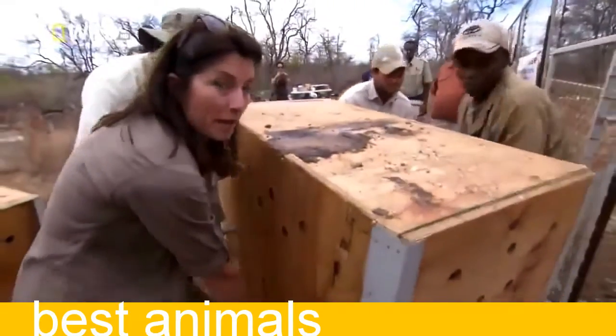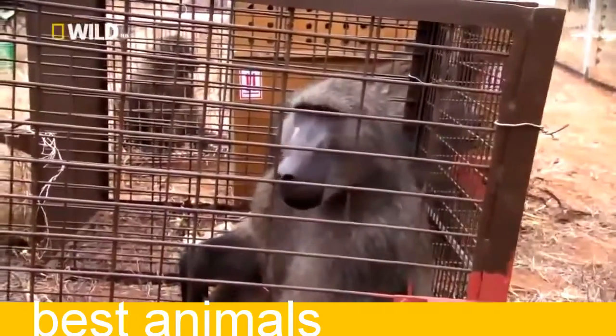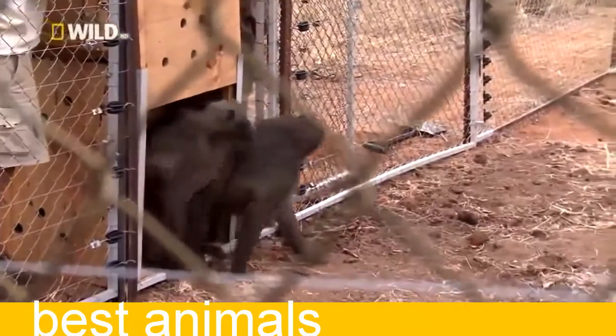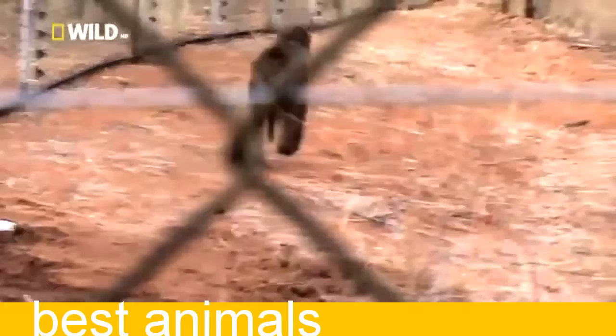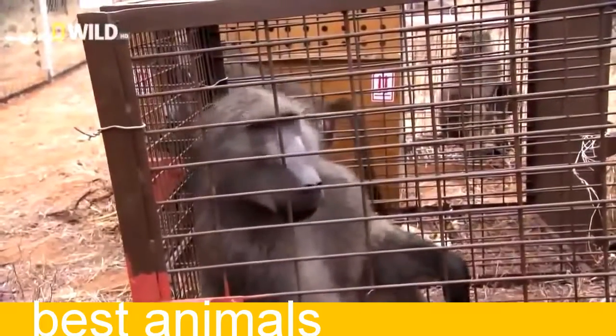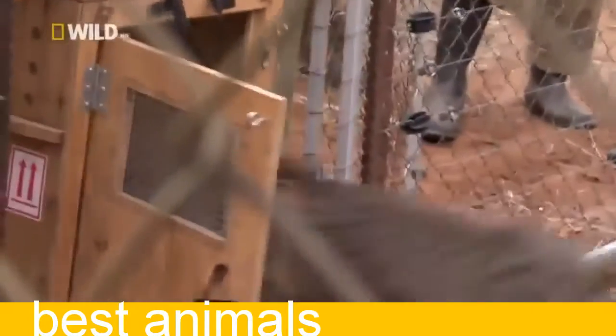We've got Daisy and the baby in here and they're going to go in first. Here comes Daisy — there she goes. They're kind of looking around like, what the hell happened there? Three, two, one. Look at that — emotion is running very high. These ones are lively. It's not just the humans who are emotional — the baboons in there can see other baboons that are free on the other side, so it's all getting a lot more exciting now.